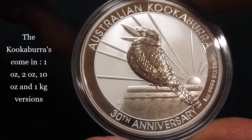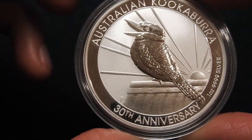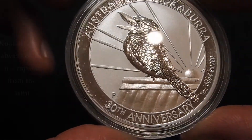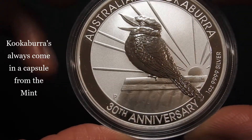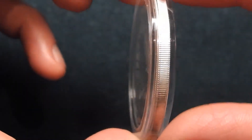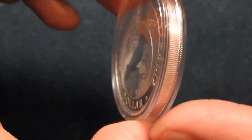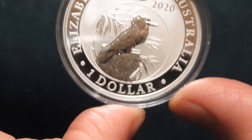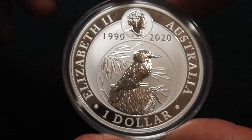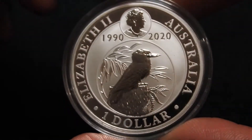The silver kookaburras, next to the one ounce, also come in a two ounce, ten ounce and one kilogram version, as well as diverse gilded, high relief, or colored special editions. The advantage of the kookaburra bullion coins is that they come in a capsule from the mint, and twenty of these go in one plastic wrap roll. So even though the capsule might get scratched over time, the coin itself would maintain an uncirculated condition, provided the quality from the mint is good before it goes in the capsule.